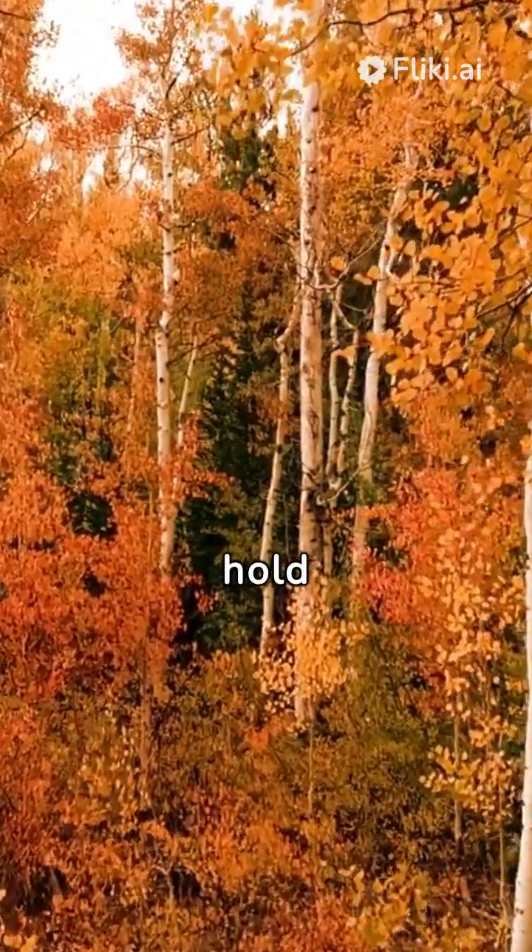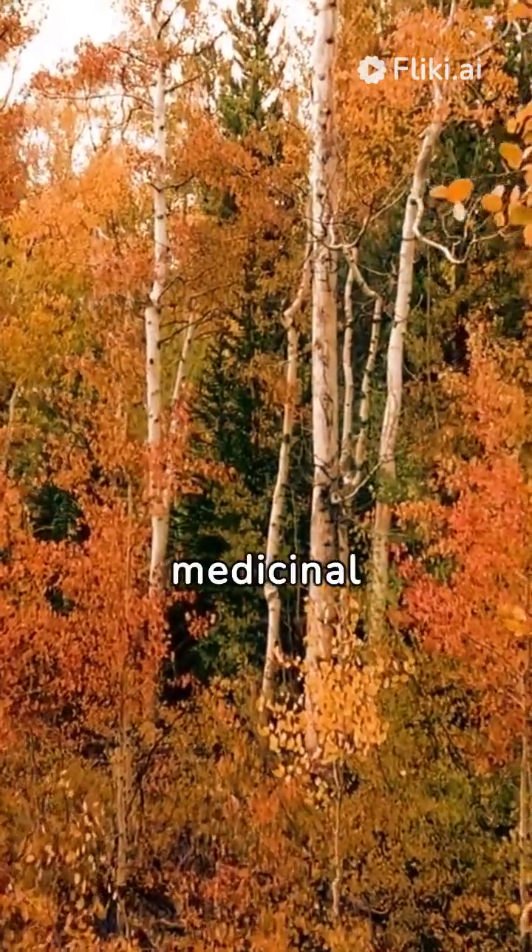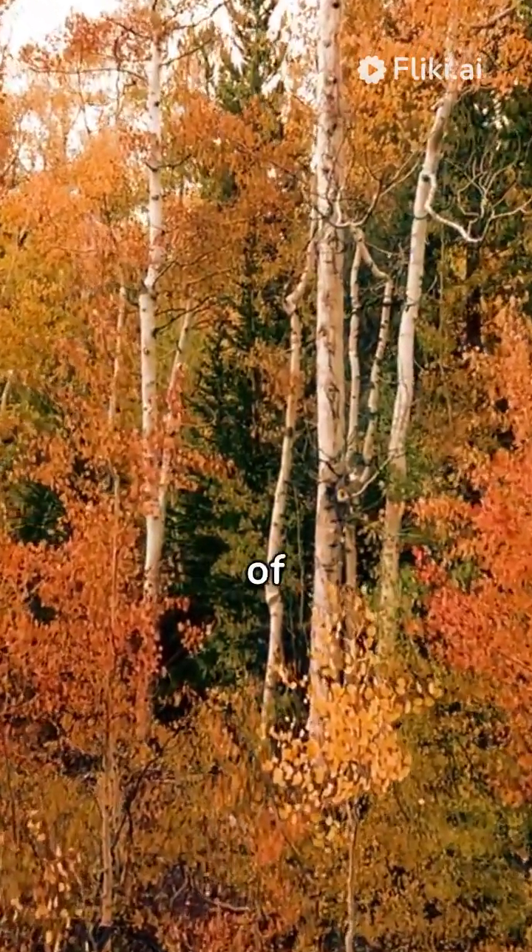Additionally, they hold cultural significance for the Malagasy people, who utilize various parts of the tree for medicinal purposes and as a source of food.